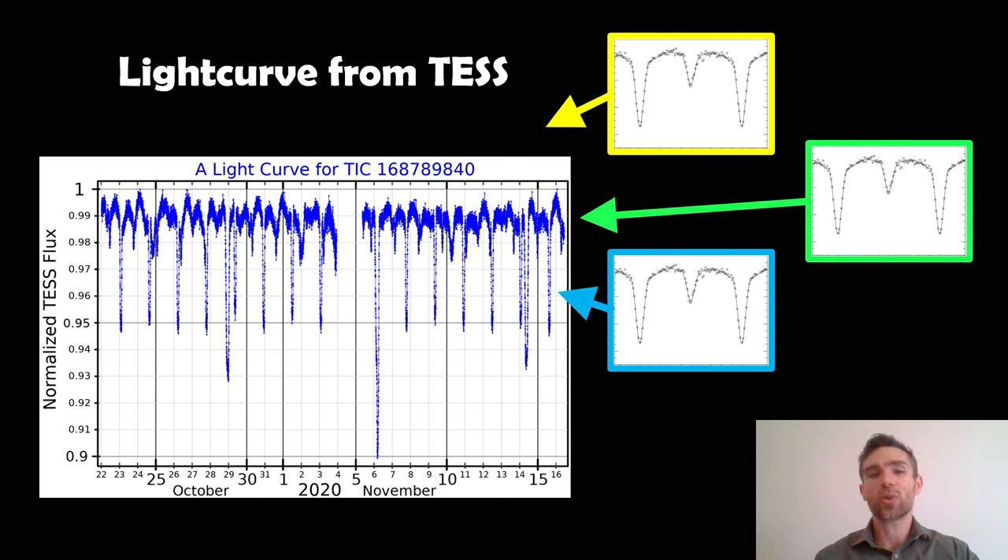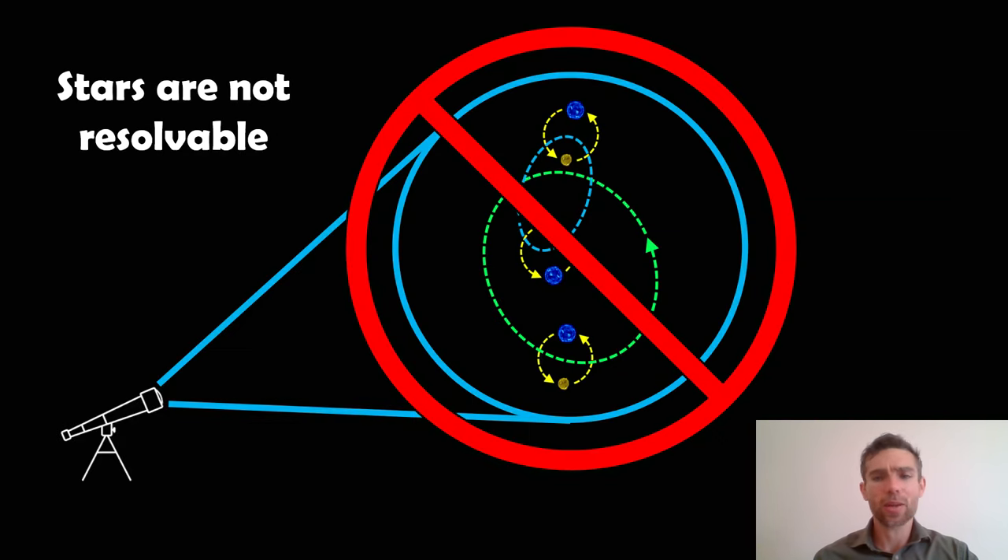Extracting all of that from the TESS light curve is quite challenging, but you can use sophisticated mathematics — a Fourier transform or periodogram — to pull out the different periods, which then identify this as a triplet of eclipsing binaries. The stars are not resolvable, so don't go rushing out with your telescope trying to find six stars — you won't. You might see the light from a single star, though it's probably quite dim. Even the world's biggest telescopes can't resolve this system. We just get the combined flux from all six stars, and it's the light curve that identified this system, not direct imaging like Polaris.